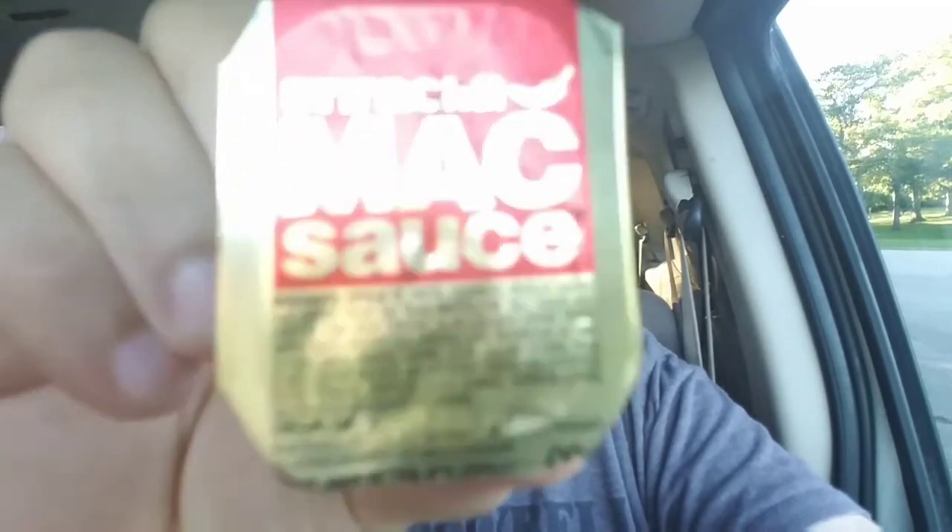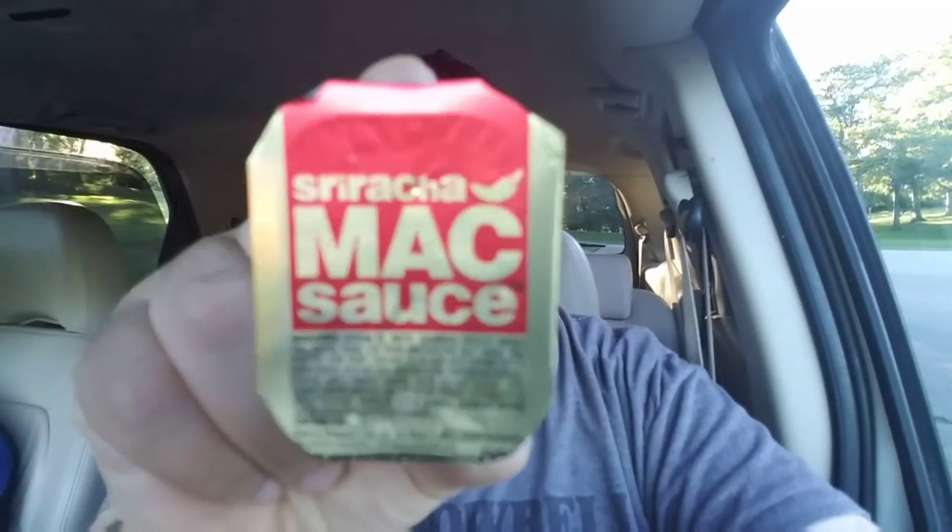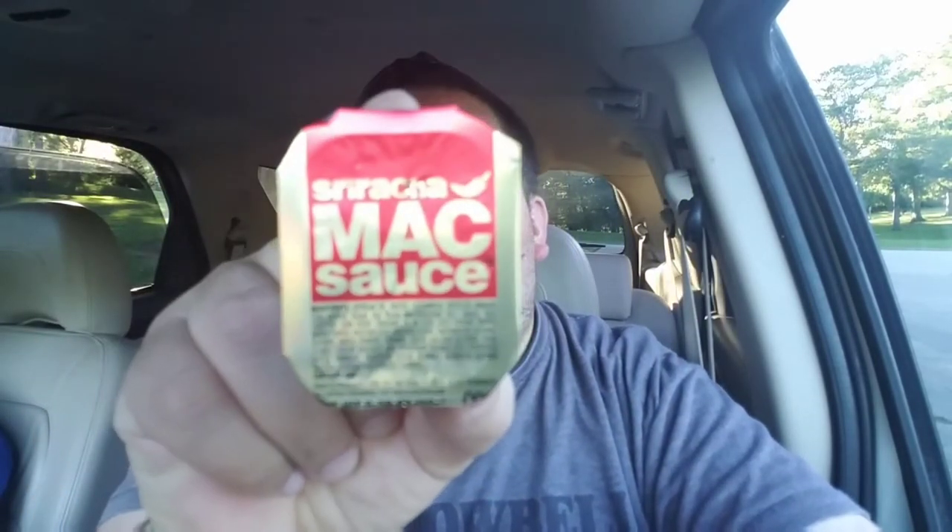Swinging past McDonald's, I see on the big sign it says Sriracha Big Mac sauce. Actually, it's called Sriracha Mac sauce. Sorry, I said it wrong. You guys can see that. Sriracha Mac sauce.